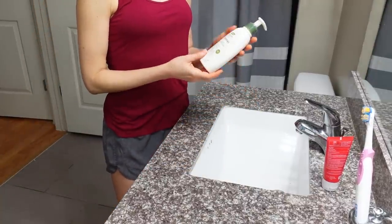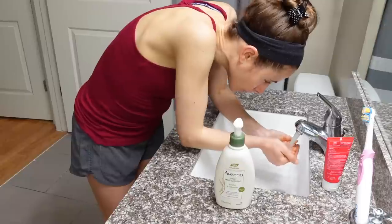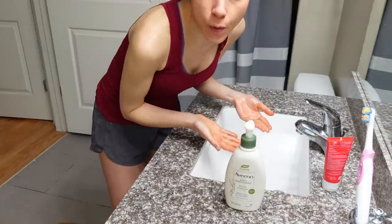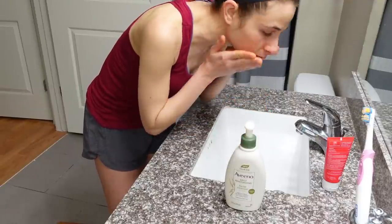Just starting my morning skincare routine with an Aveeno Daily Moisturizing Facial Cleanser. What's the best temperature to wash your face? Cool to lukewarm. You just don't want to wash your face in super hot water — it can make your skin more prone to dryness.